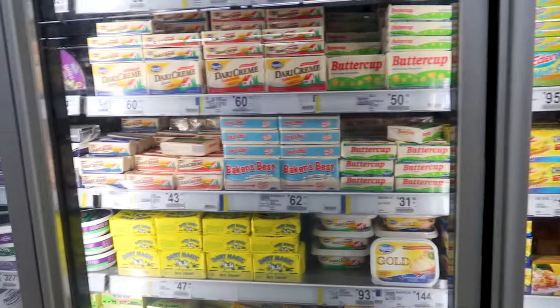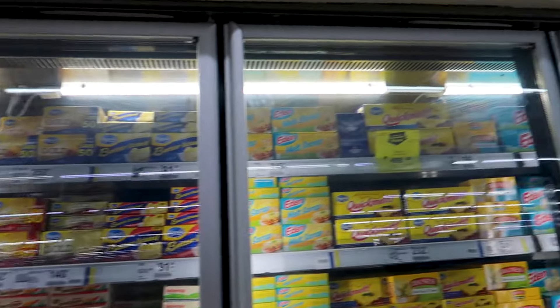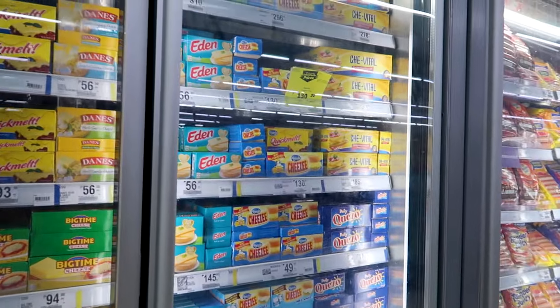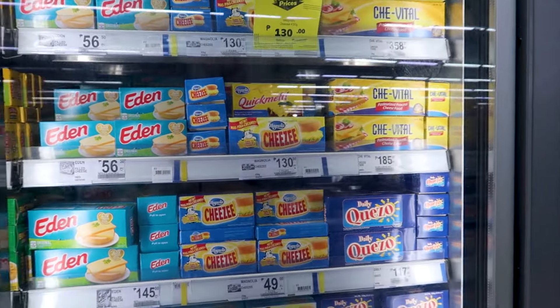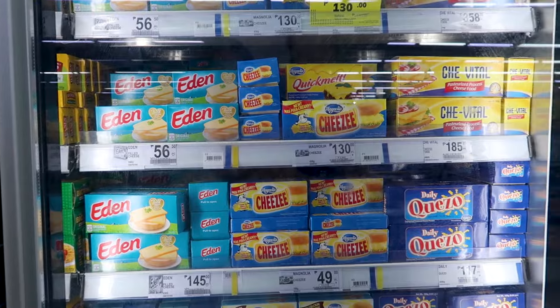Some butters — actually, I don't think they have butter. It's mainly margarine. Here is the cheap processed cheese I was telling you about. You see the price difference — this one is like 49 and that one was like 250.